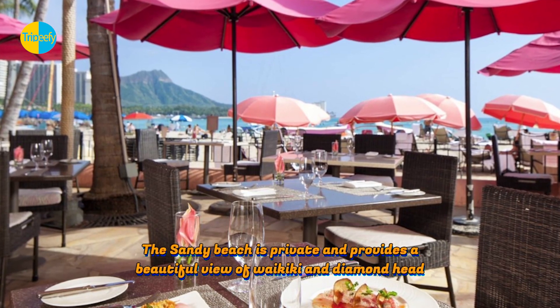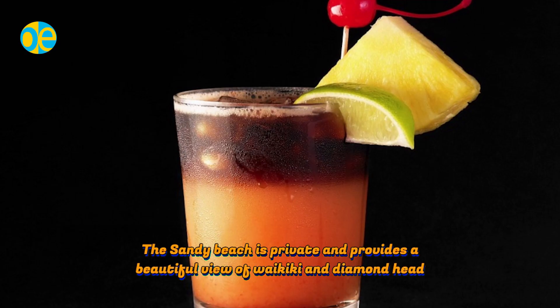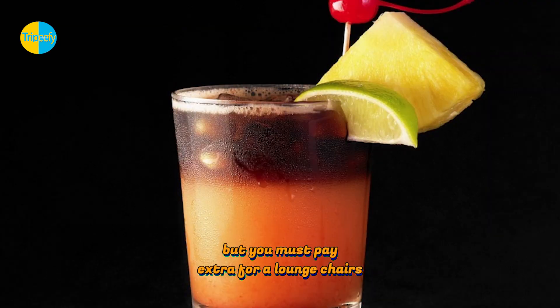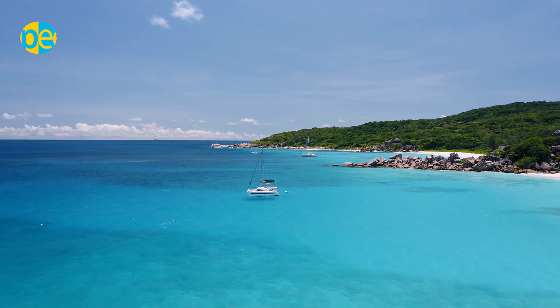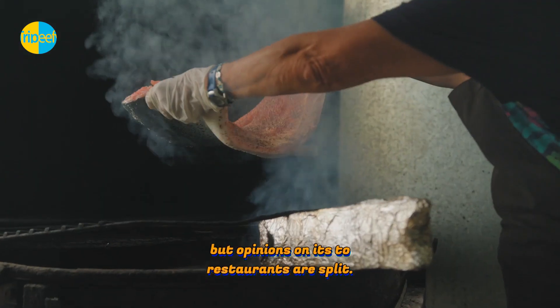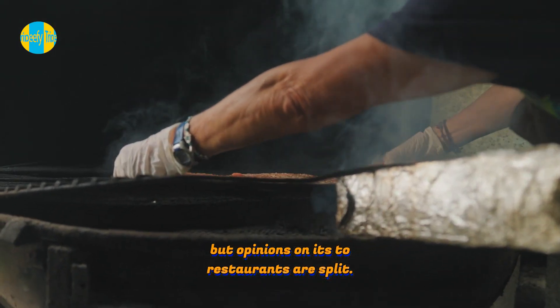The sandy beach is private and provides a beautiful view of Waikiki and Diamond Head, but you must pay extra for lounge chairs, and it is undoubtedly crowded. The Mai Tais at Royal Hawaiian are highly praised by tourists, but opinions on its two restaurants are split.